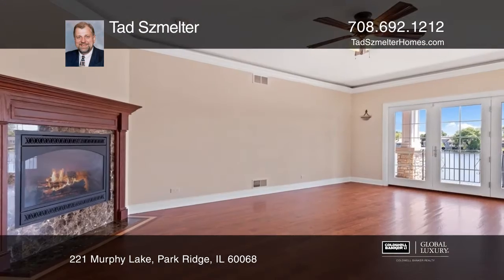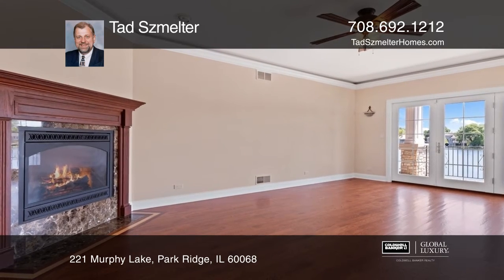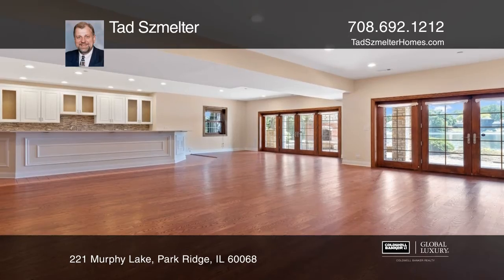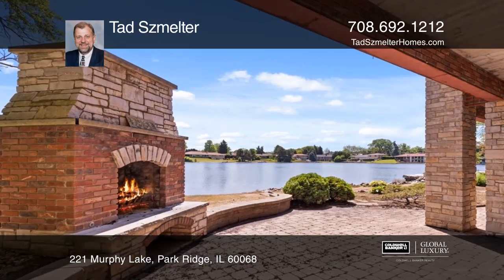Enjoy quality finishes throughout the home, including beautiful hardwood floors and custom built-ins. It has a fabulous kitchen with modern silver backsplash and a spacious island.